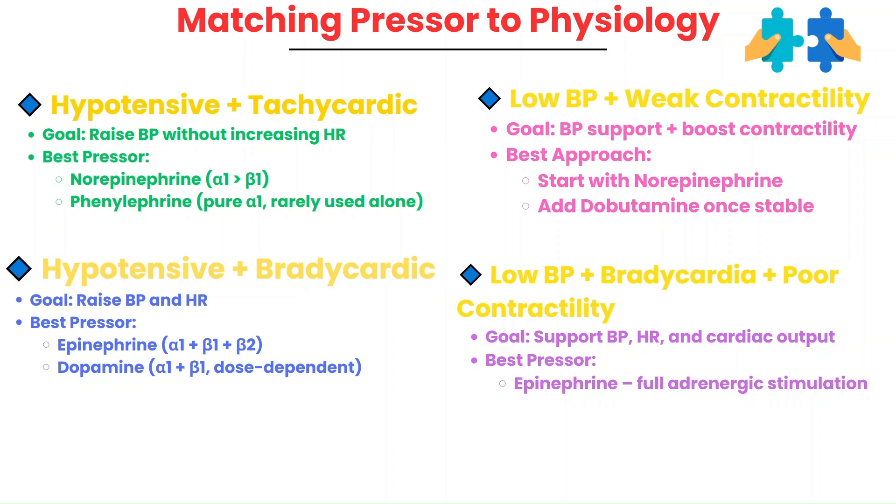And finally, for the fourth example, if the heart is failing — the pump is failing — the blood pressure is low and the patient is also bradycardic. You need to address all adrenergic stimulation, all of the receptors, so that contractility improves, the heart rate improves, and the blood pressure improves. A good choice here would be epinephrine.